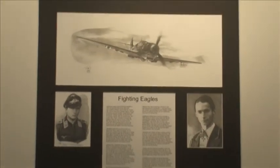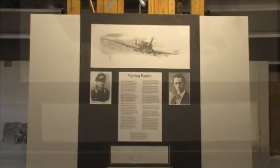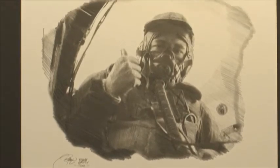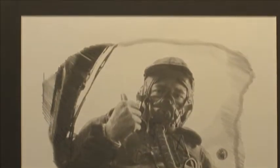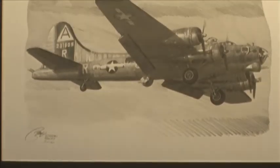Another facet of Bailey's art is his highly detailed pencil drawings, which come pre-matted and include original veteran signatures. Many more drawing ensembles can be viewed on Robert's website. These have been very popular with serious collectors of aviation history.